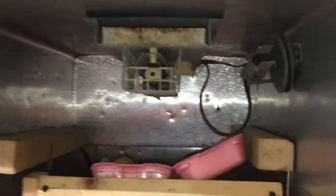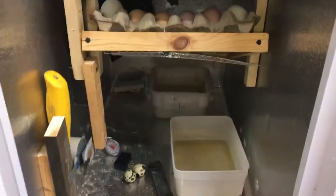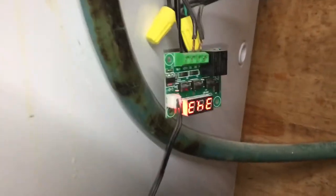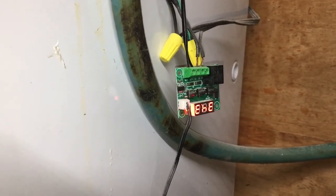This is my homemade incubator out of a deep freeze — showed it to you guys on video last time. There's the temperature control. Of course it's not at temp yet because we had the door open. These old deep freezes work pretty good for incubators.